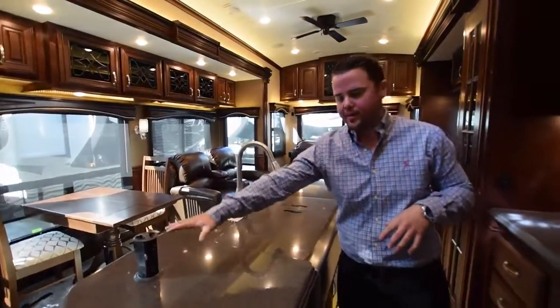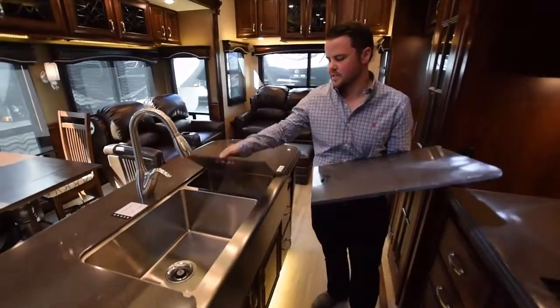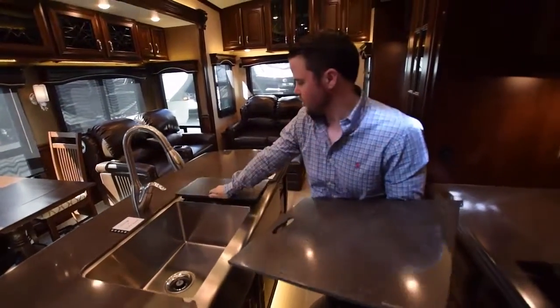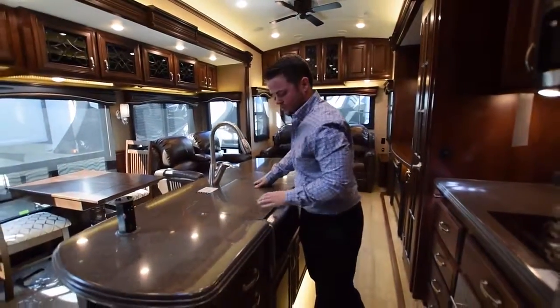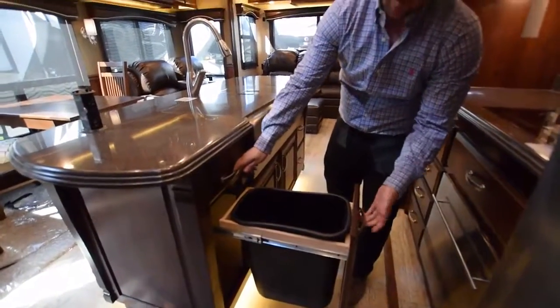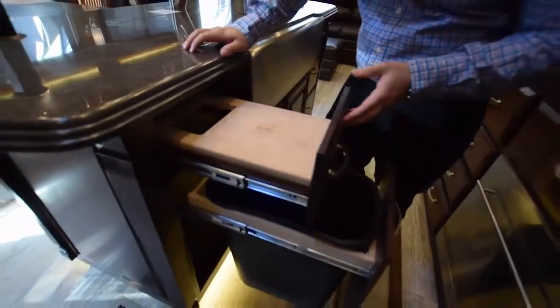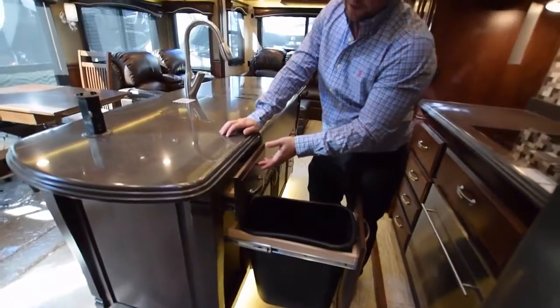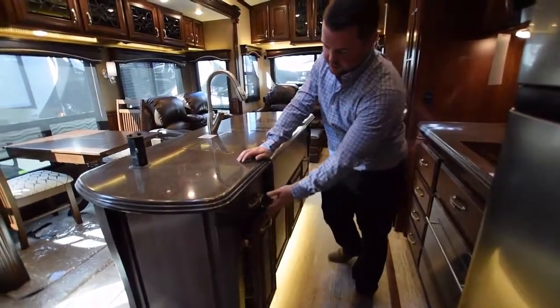Right here you have a power pop-up with USB. You have this huge farm-style sink — it's huge, you don't even have to worry about running out of space to do your dishes. You can have the whole family over. You have this pull-out garbage bin, and on top of that a cutting board with a hole in it — it's perfect for chopping up your vegetables. You also have the soft-touch residential-style cabinetry.